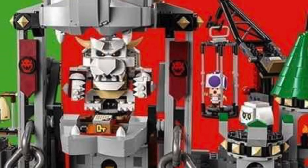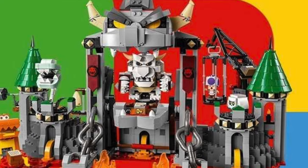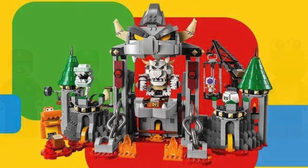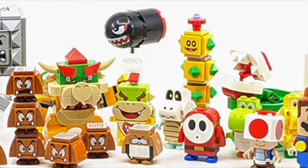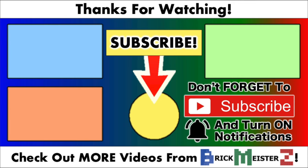I really liked how the Dry Bowser's Castle set turned out, and I'm looking forward to seeing the other new LEGO Mario Summer 2023 sets — as long as we get LEGO minifigures of Mario instead of having the blocky characters. Let me know what you think about this new set in the comments below, and don't forget to subscribe to the Brickmeister's Geek channel for more LEGO updates. I'll see you all in my next video. Bye!